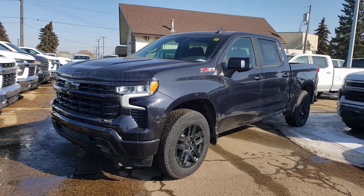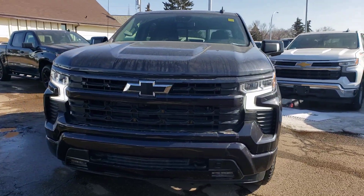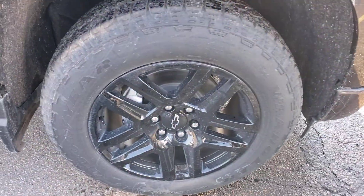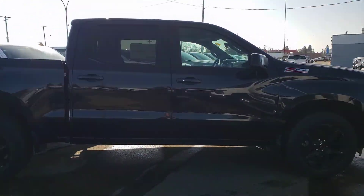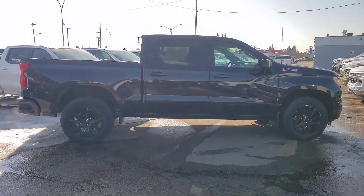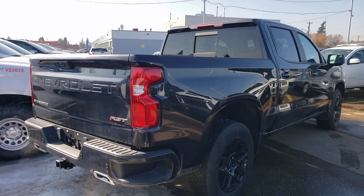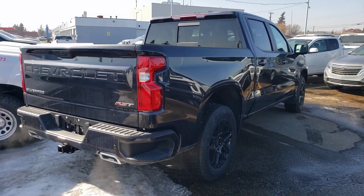Let's go ahead and do a quick walk around so you get a better feel for the options on this one here. Nice blacked out bow tie up front, nice LED lights, and nice blacked out rims. Let's get a nice side shot here for you. Very nice truck — not fully detailed yet of course, and with the spring thaw you get some splashing happening everywhere, but very well equipped. Dual exhaust, rear sliding window.